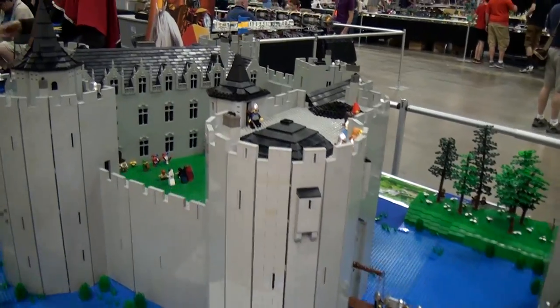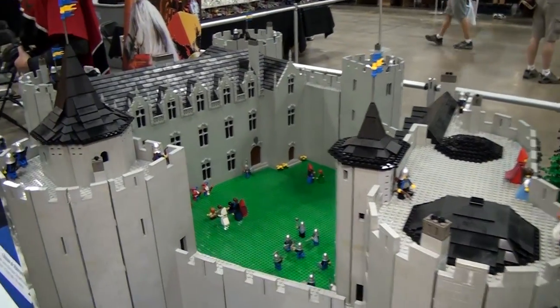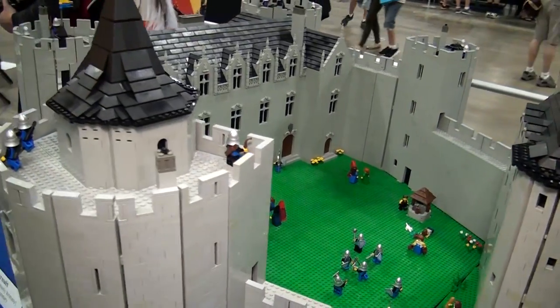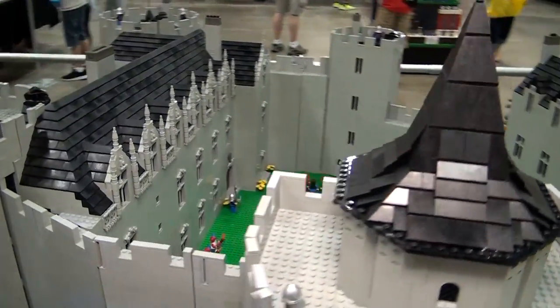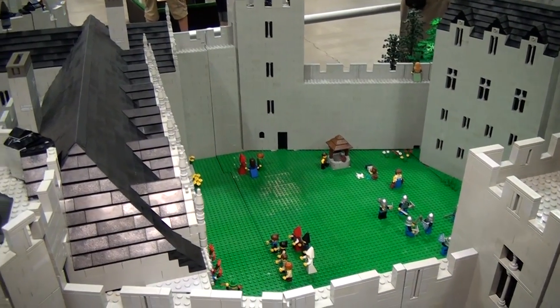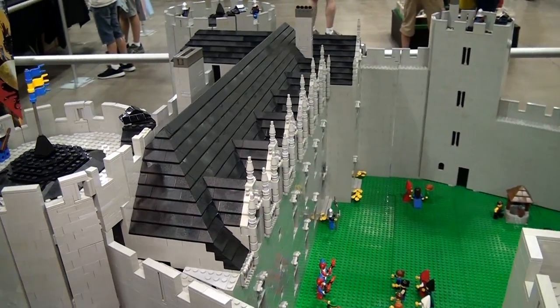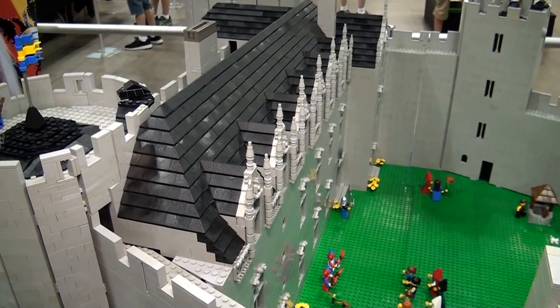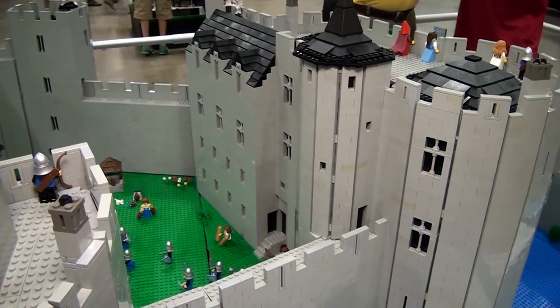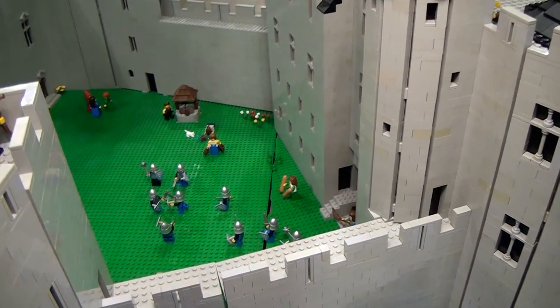One of the most impressive things about these builds is just the sheer number of parts, particularly gray bricks. Is that the number one challenge when building — just the sheer number of parts to deal with? And then what is the second greatest challenge that you face when executing these large models?